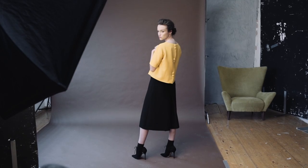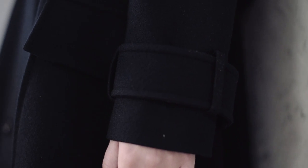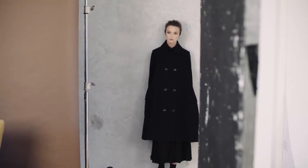If a dress is very feminine, I kind of like to do something a bit masculine with it, and if something's a bit mannish, I like to do something a bit girly with it. So we kind of play with it as we go along.